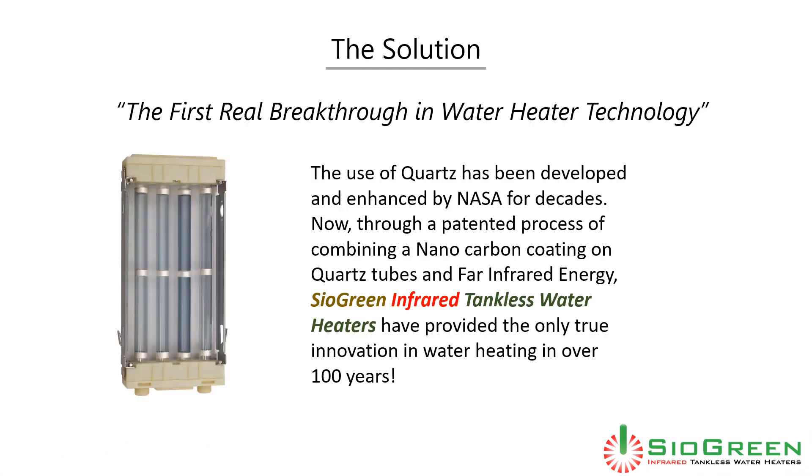Now there is a solution — the first real breakthrough in water heater technology. The use of quartz has been developed and enhanced by NASA for decades. Now, through a patented process of combining a nano-carbon coating on quartz tubes and far-infrared energy, Cyagreen infrared tankless water heaters have provided the only true innovation in water heating in over 100 years.